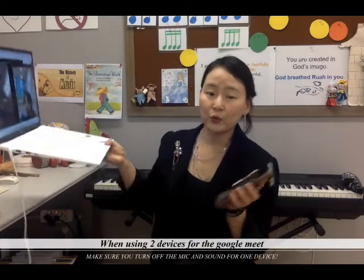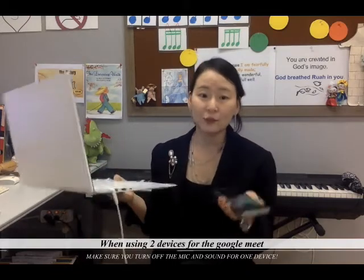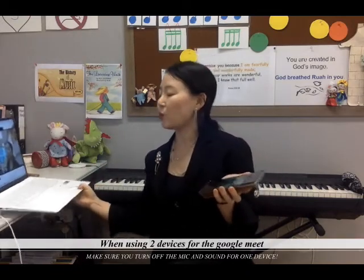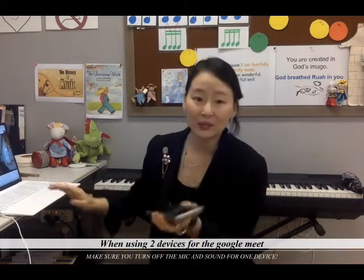Hello. When you are using two devices for Google Meet, you have to make sure that one device has the mic and sound off. Otherwise, it will make a howling sound.